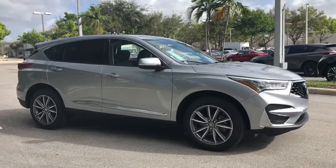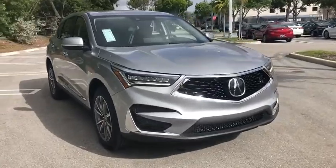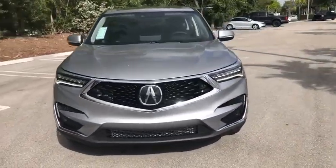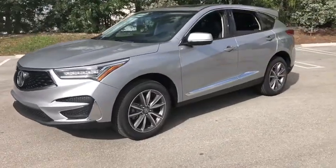Come test drive the 2020 Acura RDX. Viewed as Acura's answer to BMW's sporty X3, the RDX offers a stylish interior, plenty of sport, and a nice amount of utility.